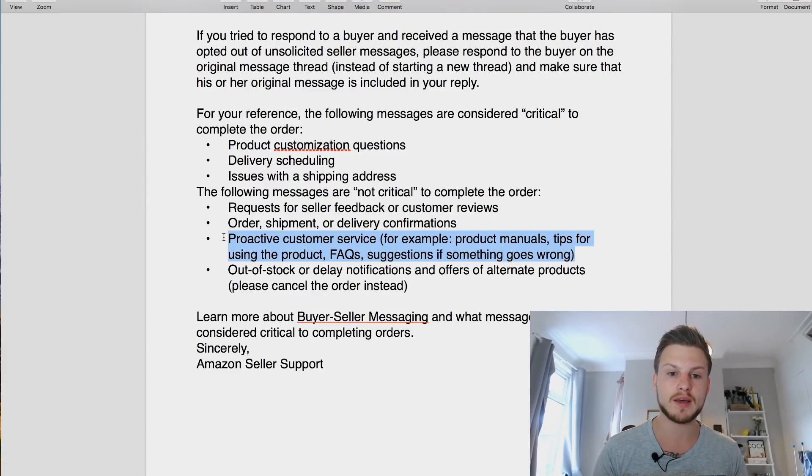I would recommend the website route because then you can bring people to your site and show them other products. You can even set up affiliate links - for example, if you're selling a camera stand you could recommend a compatible camera with an Amazon affiliate link. What is not fine is offering the ebook or anything in return for a review - you don't even want to put them in the same email. You are allowed to say 'If you've enjoyed your experience, we'd love to hear your feedback on Amazon.'